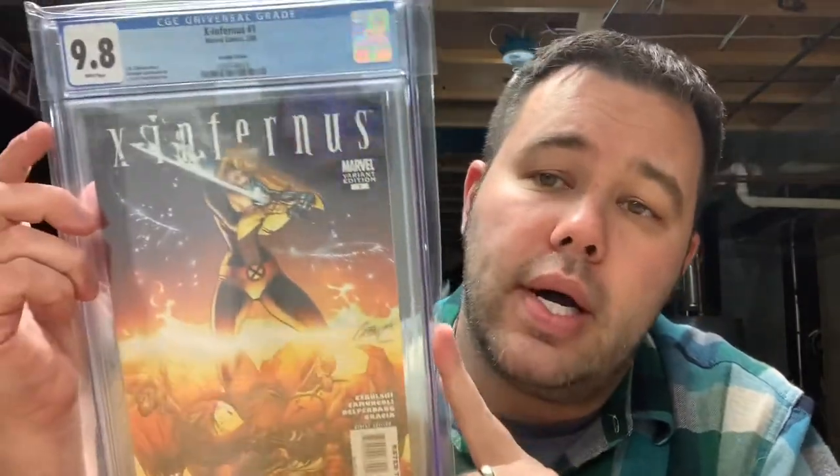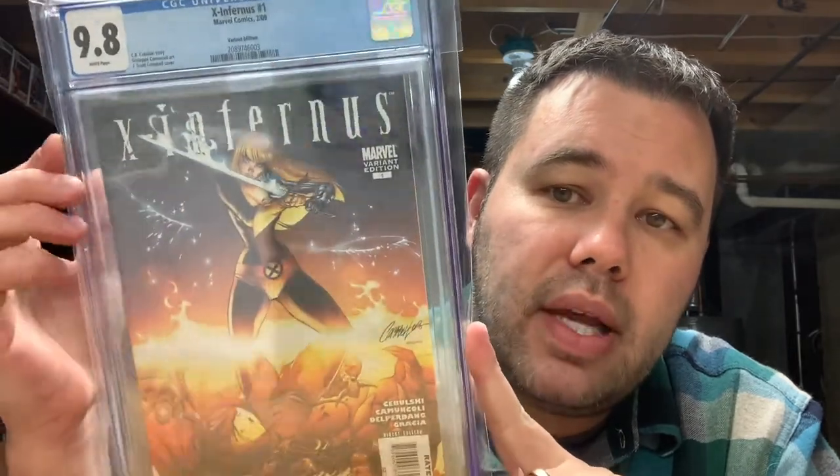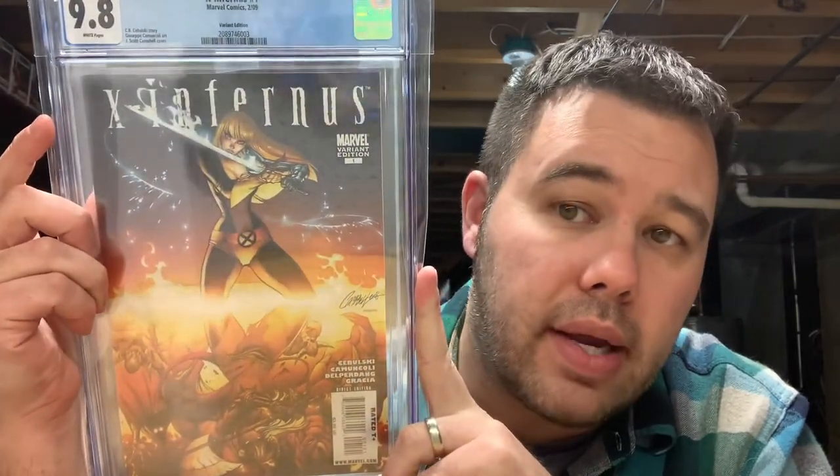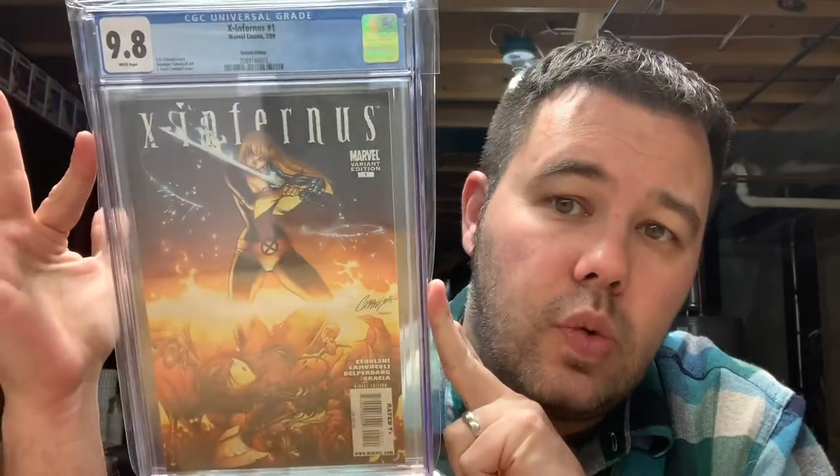On to this X and Fornax number one — J. Scott Campbell — beautiful 9.8. I picked this up from my buddy who sells comic books out in Franklin's. I got this for a really good price. This book was kind of on my list — I wasn't hot and heavy for it, but it was one of those books that if I ever found at a good deal I would buy. Very happy to get this beautiful J. Scott Campbell.